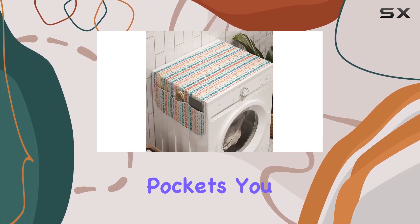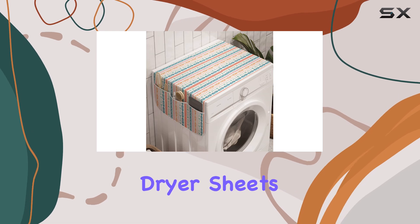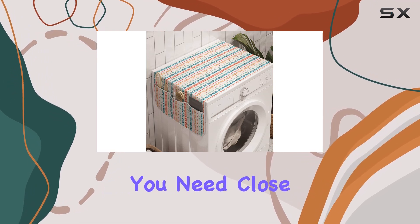With six well-shaped pockets, you can neatly tuck away detergent, dryer sheets, and any other laundry accessories you need close at hand.